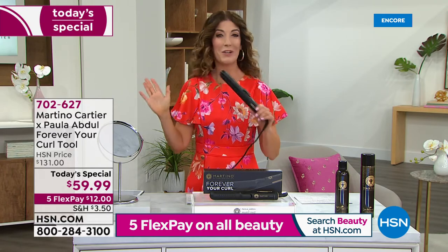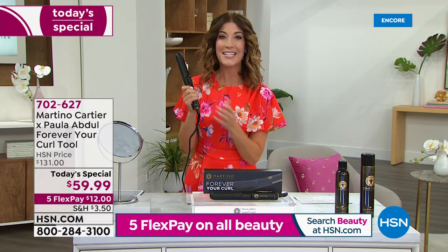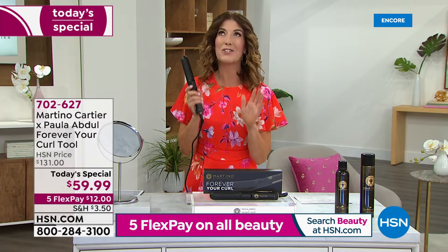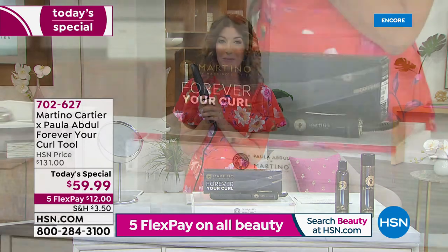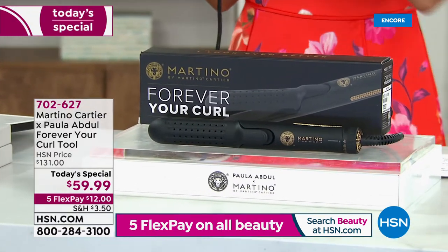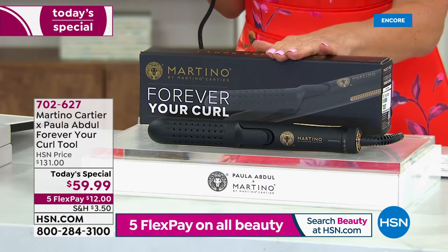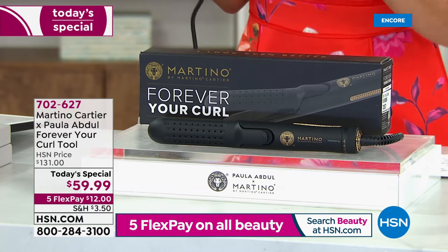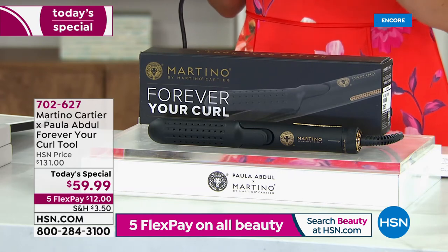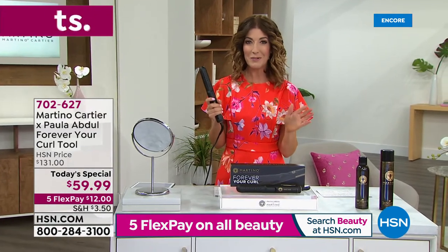That cooling fan gives those curls a blast of cold air so that curl isn't going anywhere. I have never found a tool like this that gave me such incredible curl. Tonight you're getting it home at the best value we have ever offered. This usually retails for two hundred dollars; our regular price is 131. Tonight we're giving you over 50 percent off — it's on easy flex payments of just twelve dollars a month.